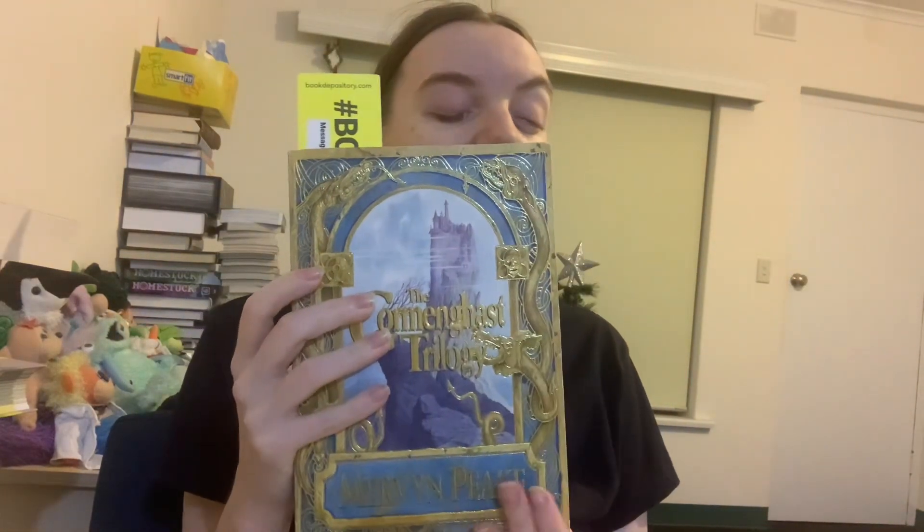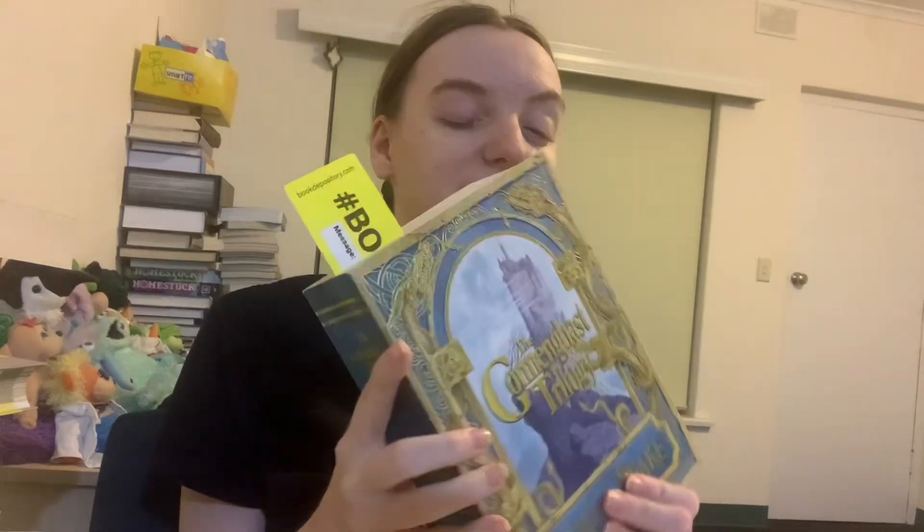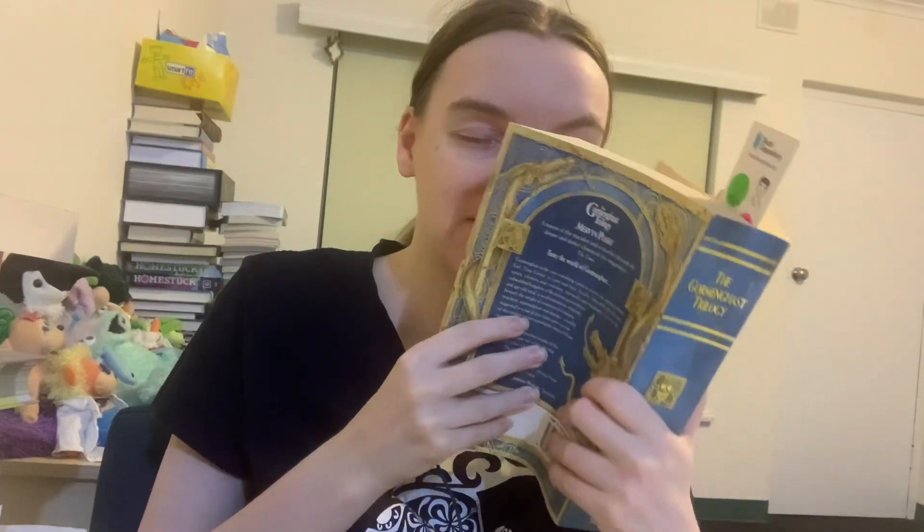So I started reading two Mammoths this month. The first one was the Gormenghast trilogy by Mervyn Peake, a very beloved book, and I got through the first book of the trilogy, Titus Groan. That's more than a third of the way through the entire book, which is about 950 pages, and book one gets to around page 370.